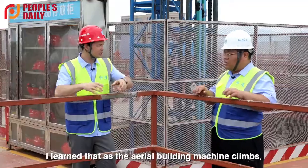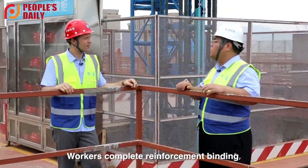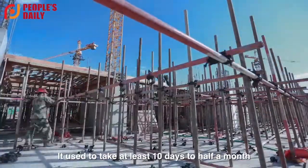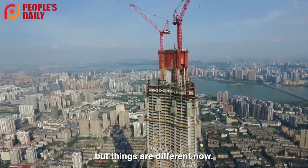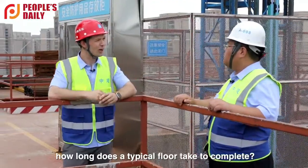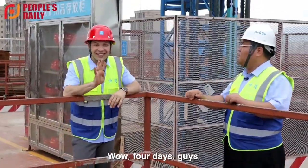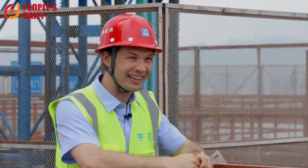After discussion, I learned that as the aerial building machine climbs, a vertical factory assembly line forms. Workers complete reinforcement binding, formwork correction, and concrete pouring inside the factory, which greatly improves efficiency. It used to take at least 10 days to half a month to build a floor. But things are different now. So let me ask you — how long does it take to build one floor of this big building? About 4 days. 4 days? Yes. Four days, guys — to complete one story, one level of the building. That's a lot.